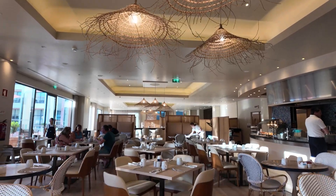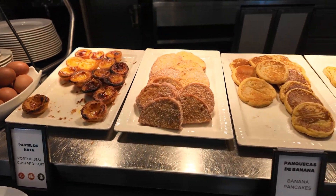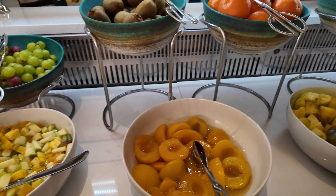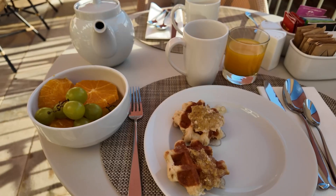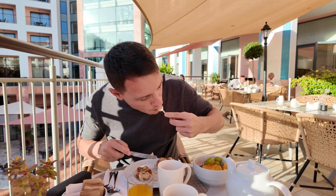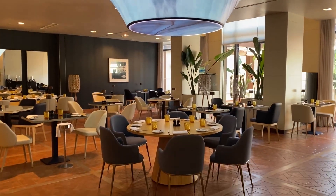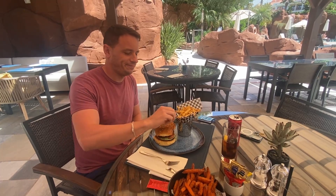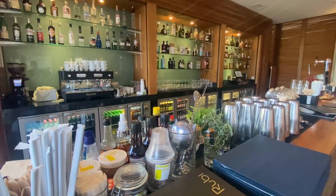Enjoy delicious food at the hotel's fantastic restaurant. The breakfast buffet has everything you could want from hot items, a chef-run egg station, cereals, fresh fruit and a variety of delicious pastries. Try fresh local dishes at Cilantro, enjoy gourmet meals at Aquarela, or relax with a cocktail at Ruby Bar.